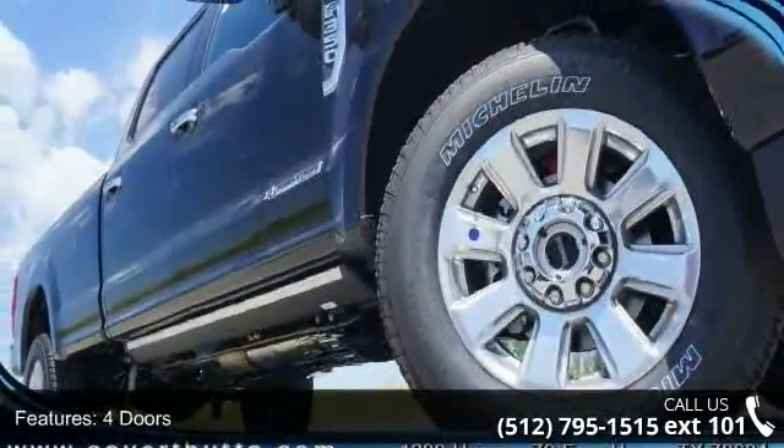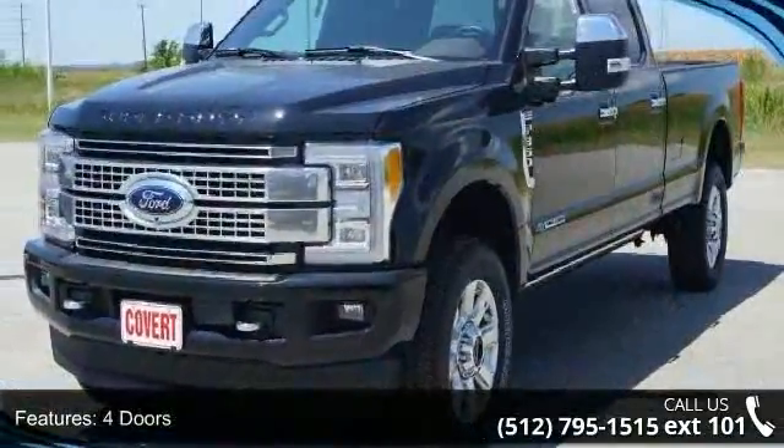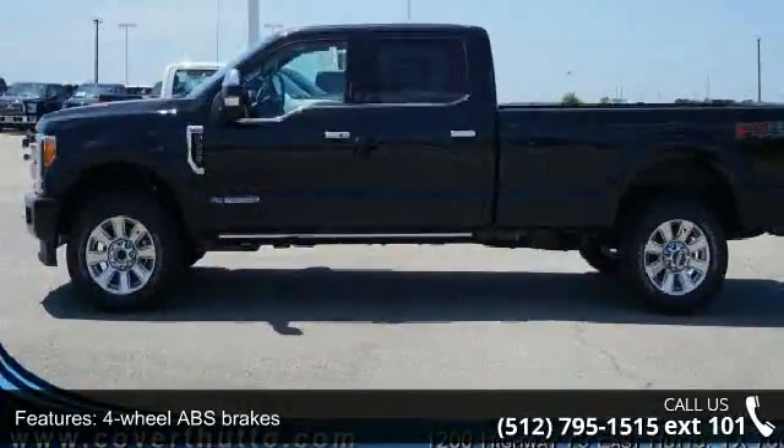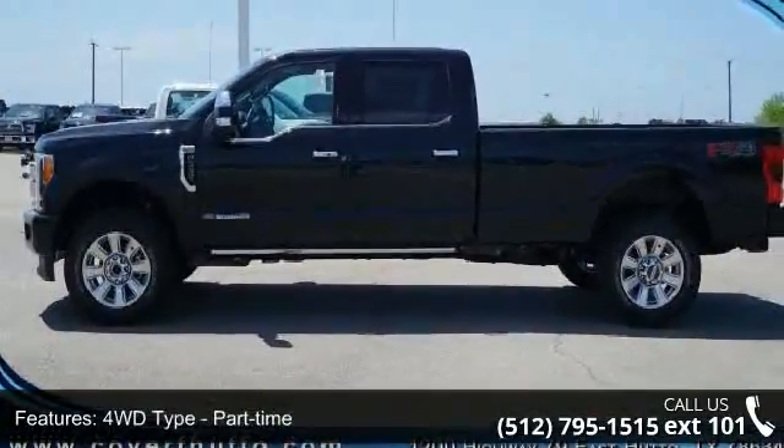This vehicle's top features include four doors, four-wheel ABS brakes, four-wheel drive type part-time, automatic transmission, and clock.